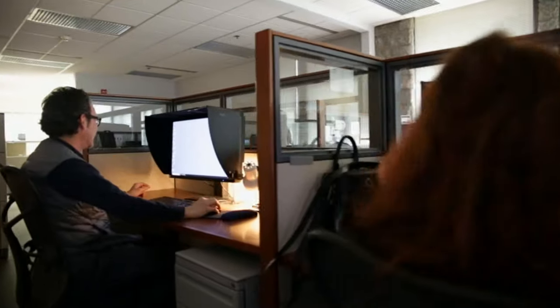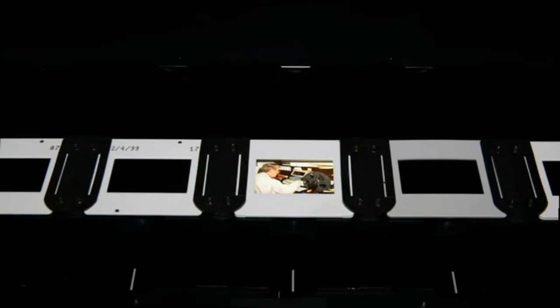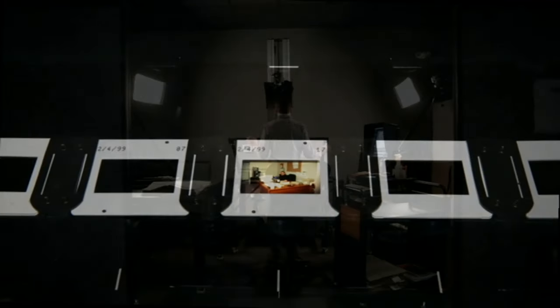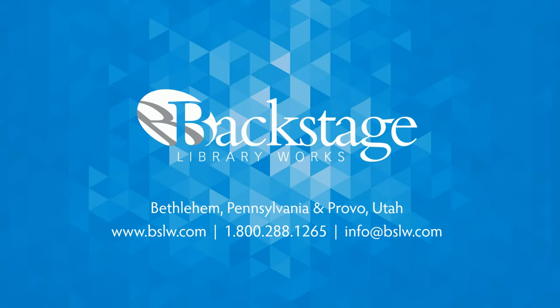All work done at Backstage Library Works is delivered with our exclusive lifetime guarantee. We will correct to the client's satisfaction, at our expense, any problem with our services, no matter when such problem comes to light. Here at Backstage Library Works, our number one priority is you, the client.